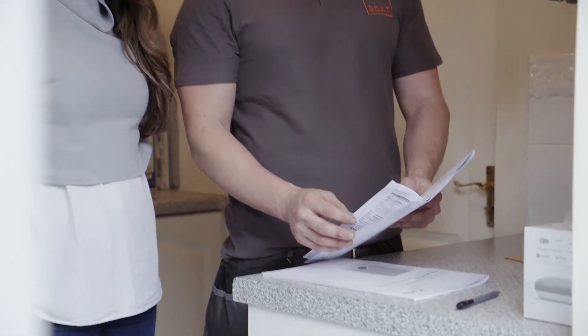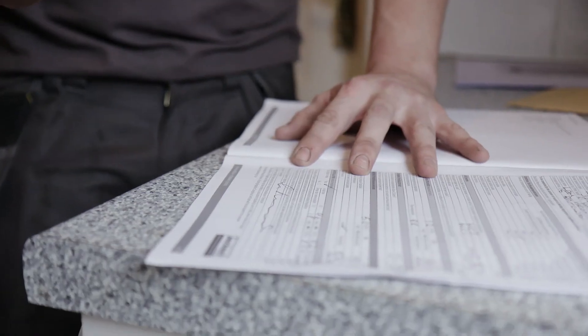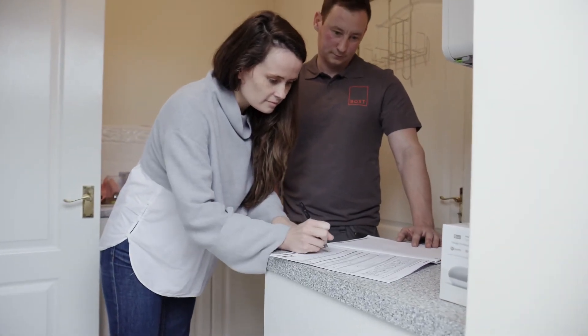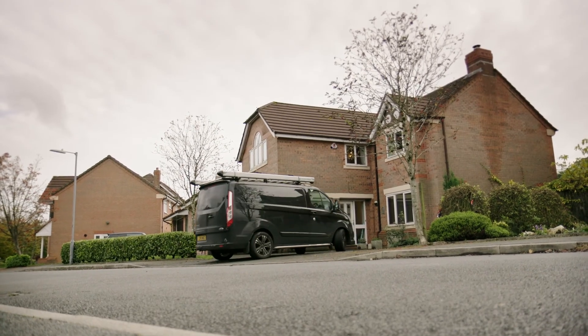Don't worry about any of the paperwork — we'll automatically set up the boiler warranty for you with the manufacturer. We'll then register the job with Gas Safe, and a building control certificate will follow in the post a few weeks later. If you have any issues after your boiler has been installed, we're only a phone call away.